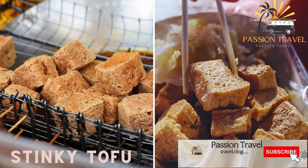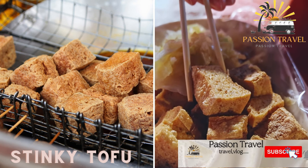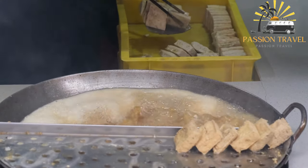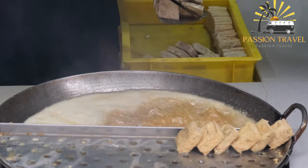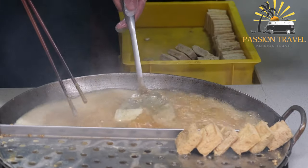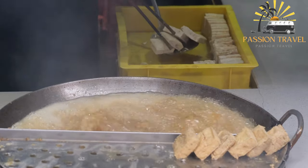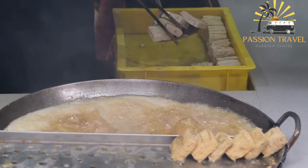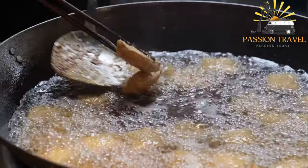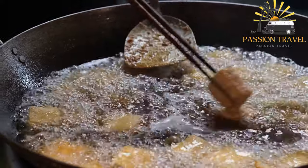Stinky tofu — a type of fermented tofu that has a pungent odor and a strong flavor. It is a popular street food in many Asian countries, including Vietnam. It is made by fermenting tofu in a brine made from vegetables, meat, and/or milk. The fermentation process can take anywhere from a few days to several months, during which time the tofu develops a pungent odor and a strong, savory flavor.